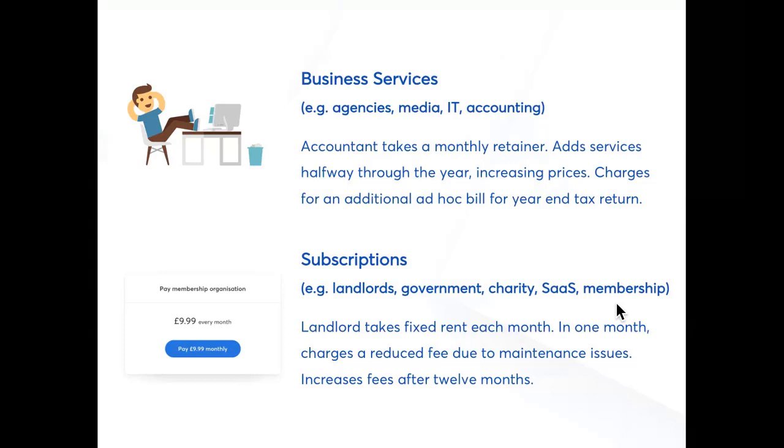Accountants might take a monthly retainer, then add additional services halfway through a year, increasing their monthly fee. Then at the end of year, they might need to charge for an additional ad hoc bill — for example, an end of year tax return. With direct debit, this can all be done on one customer instruction instead of waiting for the customer to set up multiple payments.